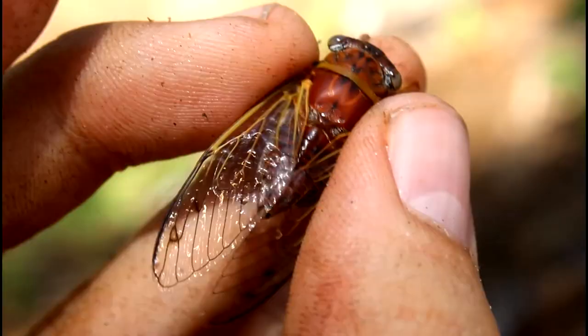If you enjoyed this video, make sure to check out this video right here, where I catch a bunch of cicadas, a very close relative to the true bugs.